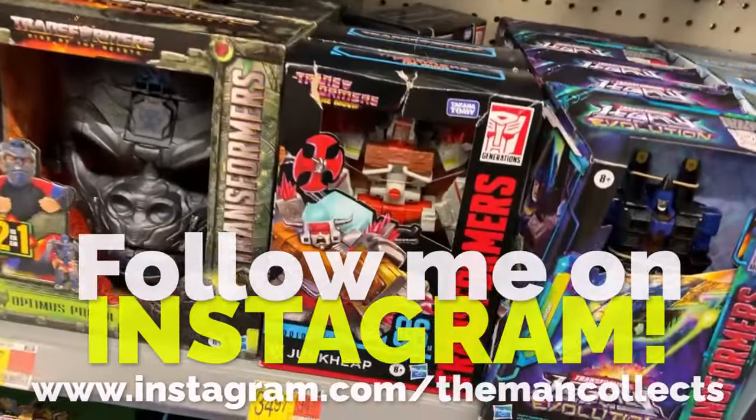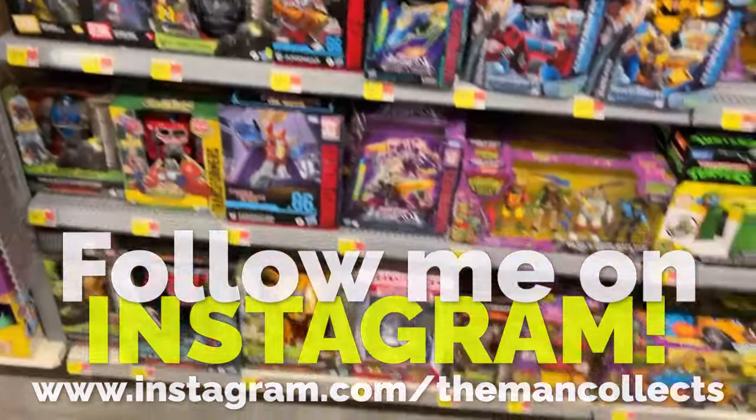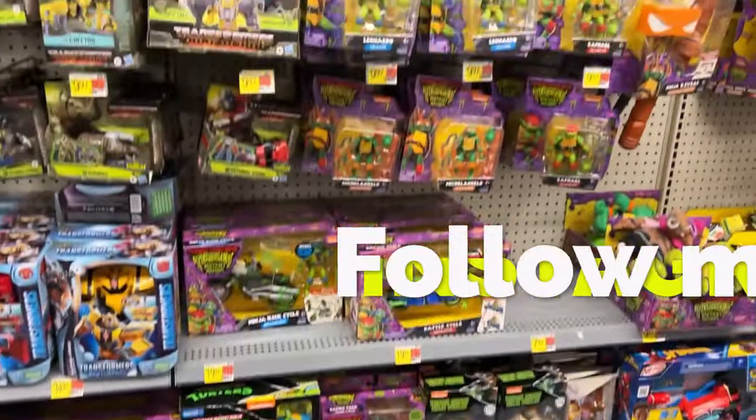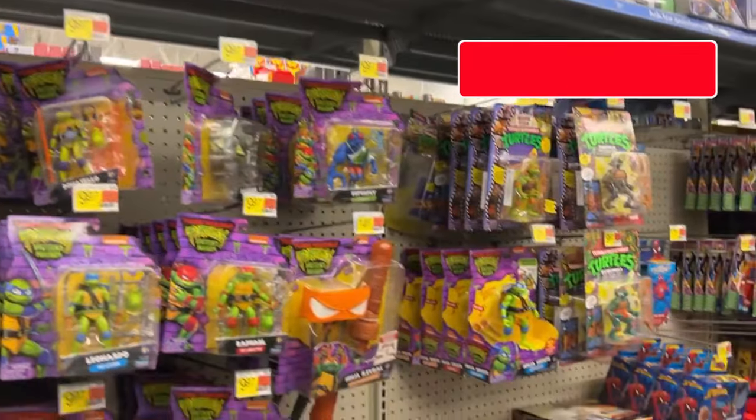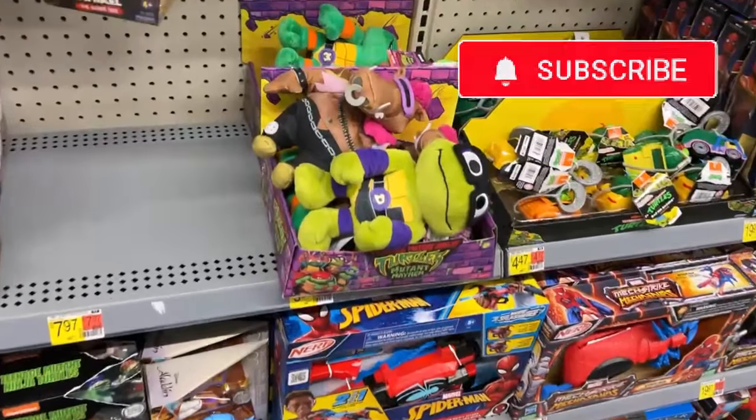Looking at a Junkheap figure - I don't know if I've seen that one or not. There's also Starscream for $15 if you can catch him in the aisles.